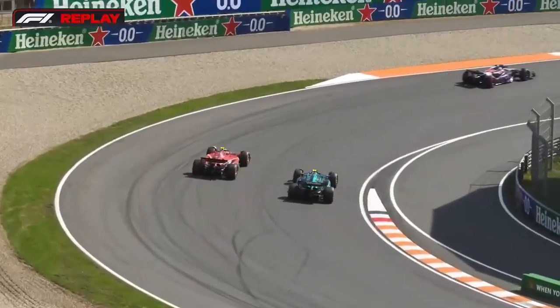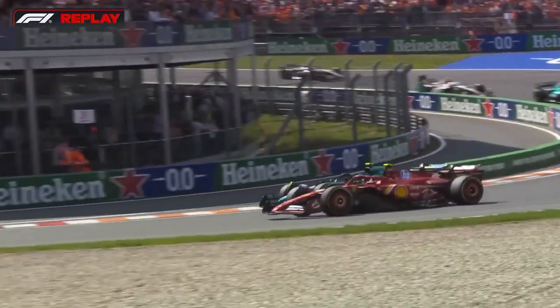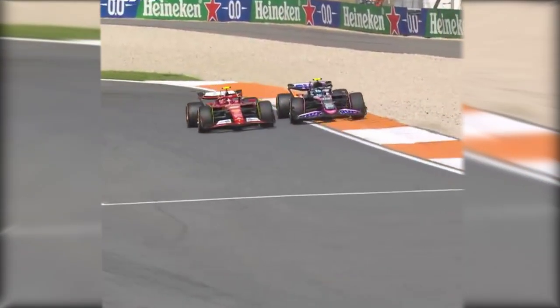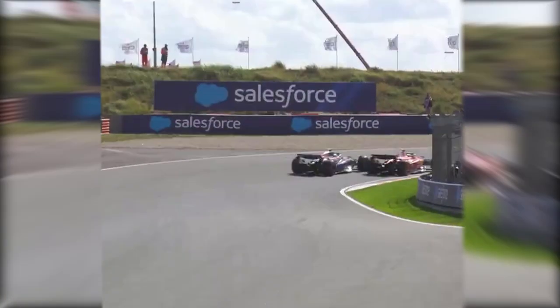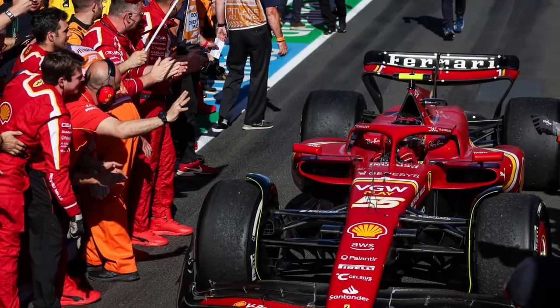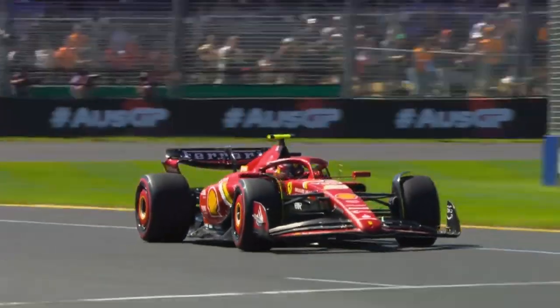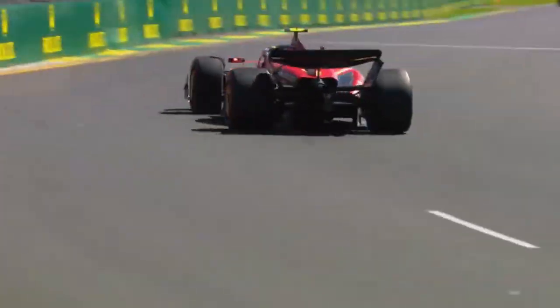In Zandvoort, the Scuderia's ride height was adjusted to mitigate its bouncing issues, which in the ground effect era of F1 means sacrificing raw pace. The data from the wind tunnel looks promising, though, at least according to Fred Vasseur. The Ferrari team principal believes there is performance waiting to be unlocked. Not only is this relevant for the upcoming nine rounds, but also for the 2025 car, which Vasseur insists is progressing well.